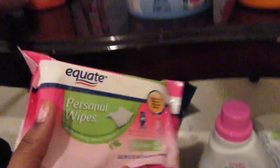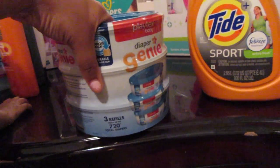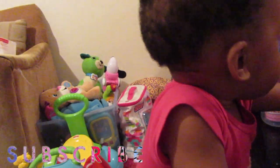The next thing I got is personal wipes — just flushable wipes for me and Kaylin. And then I got a refill pack for the diaper genie because they were out of diaper genie bags, so I got this one pack. Trying to do a haul with a freaking toddler getting into everything — she doesn't care!